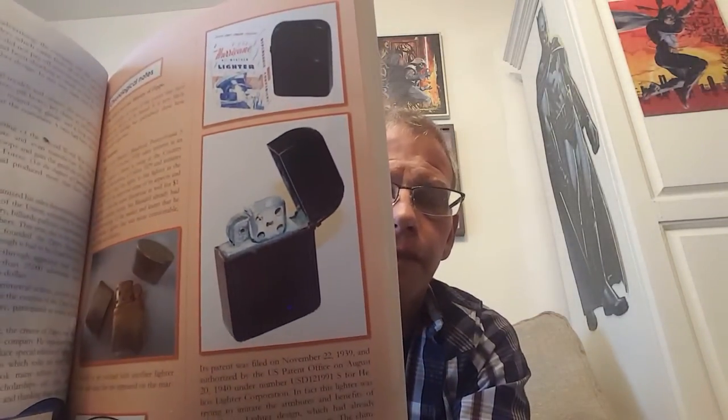In 1931, in the summer, Blaisdell — that's George Cronk Blaisdell of Bradford, Pennsylvania — takes an interest in an Austrian lighter and initiates negotiations to buy the rights to import it into the USA. He improves some of the aspects and sells it for one dollar, but it was an absolute failure. Blaisdell then tried to improve it, producing what became known as the hurricane lighter. In 1932, Blaisdell created what he thought was the most important aspect of the design: a hinge so it could be lit with one hand.